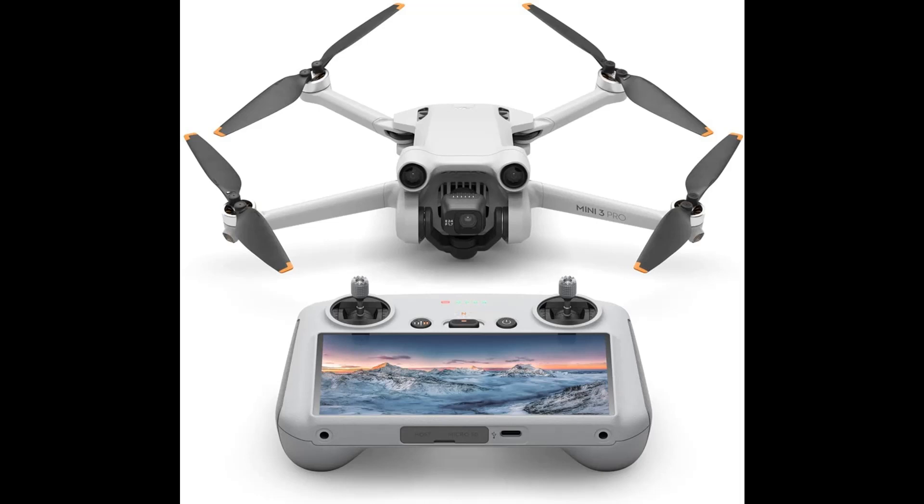Create and share on the go — DJI Mini 3 Pro offers an extensive range of intelligent features including Focus Track, true vertical shooting, MasterShots, time-lapse, quick transfer, and more. It includes the new RC controller, which has the DJI Fly app pre-installed and a built-in 5.5-inch HD display for crisp viewing even in direct sunlight.